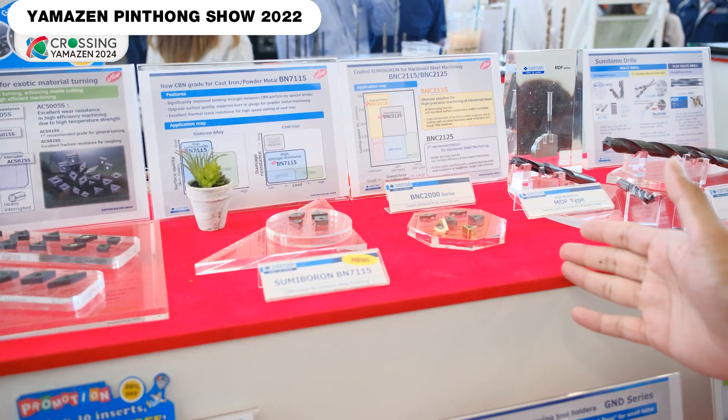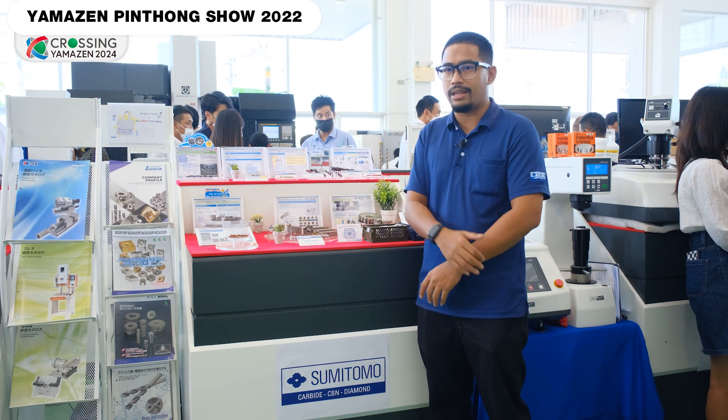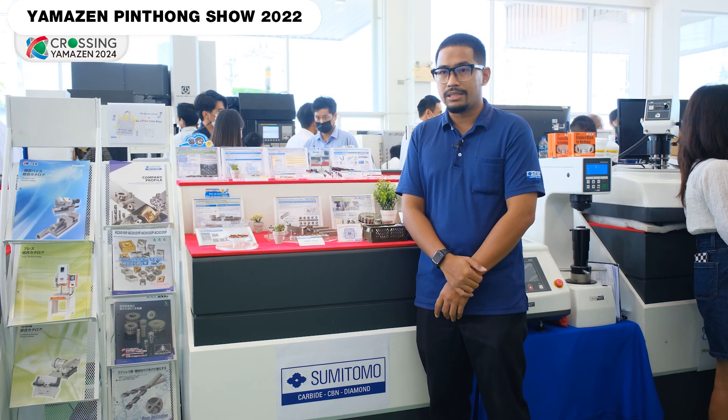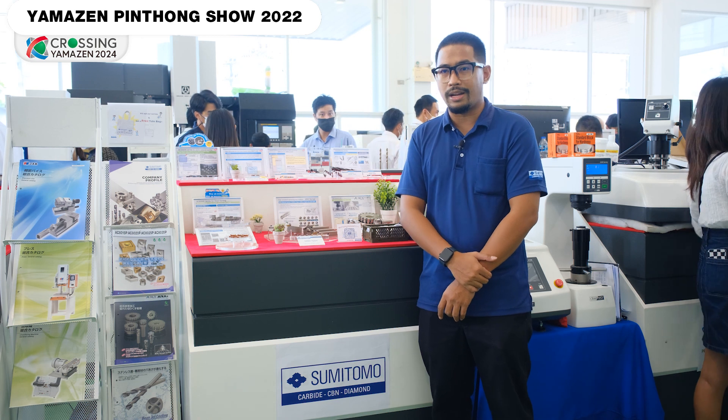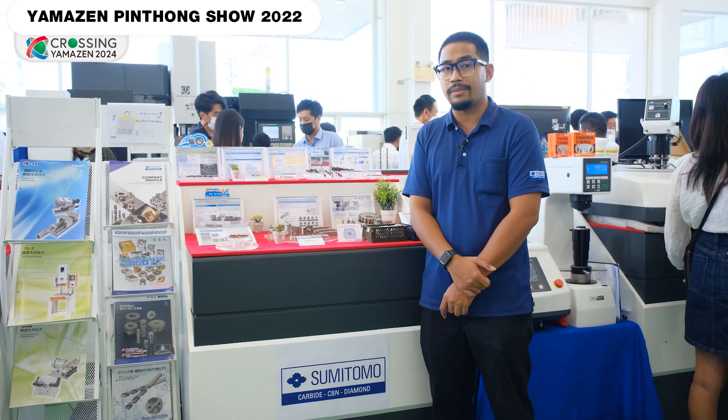It is MedCBN. In this area, Tamsumitomo will have a product in Thailand. It will be at Belkobang Pagong. The most important thing about it is that it can make a special car.